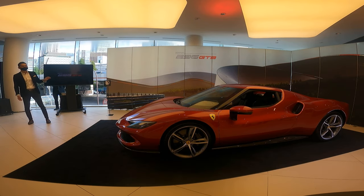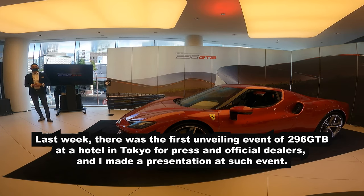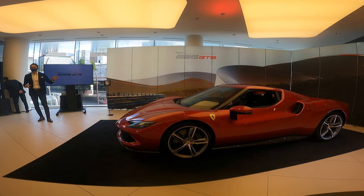Just a week ago, in the hotel, there was a media and dealer presentation. So I have a lot of information about this. If you have a question, please go ahead and ask me.